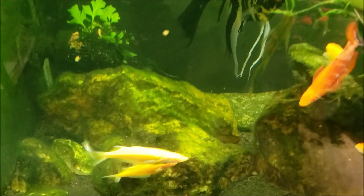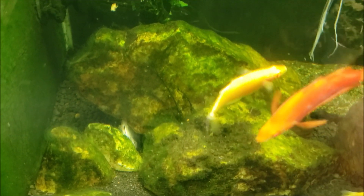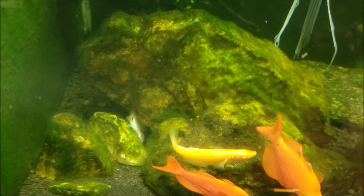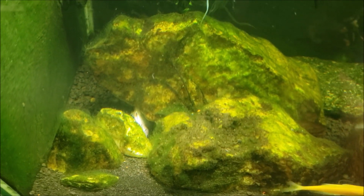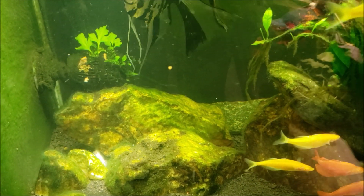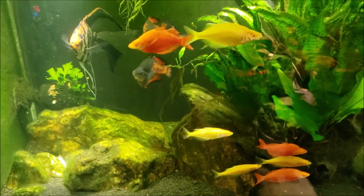Anyway, the reason I'm shooting this video is if you look right down there between the rocks, I've got a dead fish in the tank this morning. I have not yet identified it. I think it is the Australian rainbowfish that was in this tank.